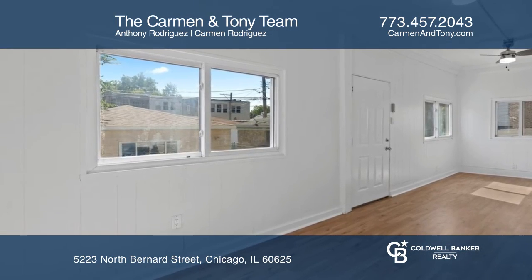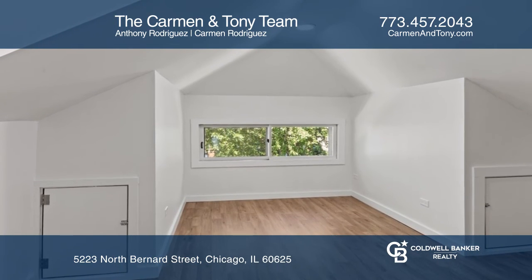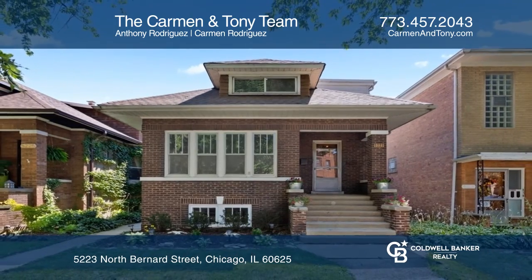Clean, unfinished basement with laundry help make this the ideal place to call home. Don't miss out on this unique opportunity. Call the Carmen and Tony team.